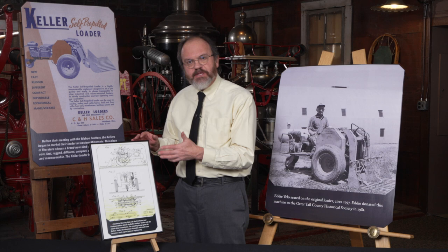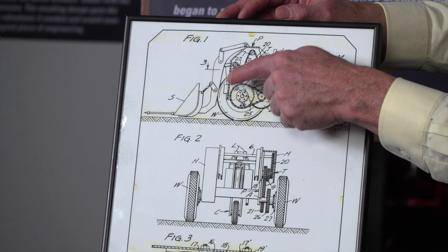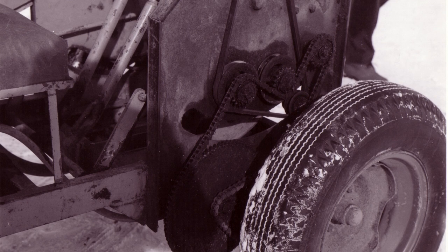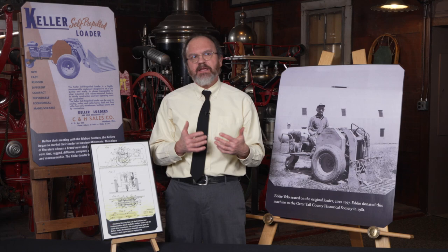The Kellers eventually decided to patent this. Here is the original patent that the Keller brothers applied for with the patent office. It's the clutch drive mechanism that you'll see right here — that is what the patent was for, not the actual total machine, but the clutch drive that was totally unique. No one had seen anything like that, and eventually that's what became patented and became known as the Bobcat.